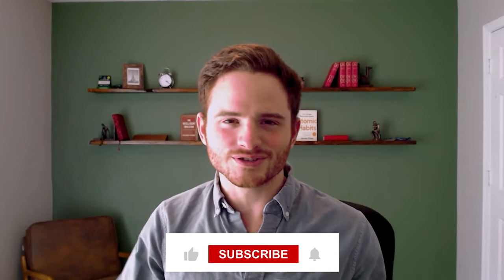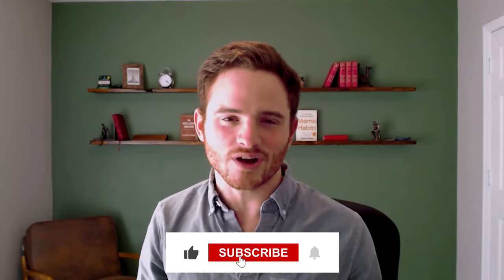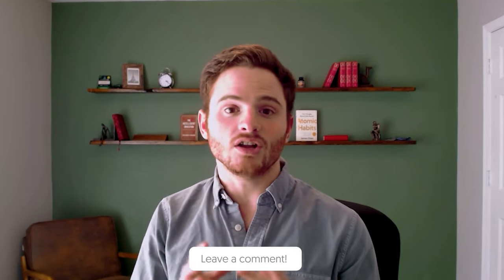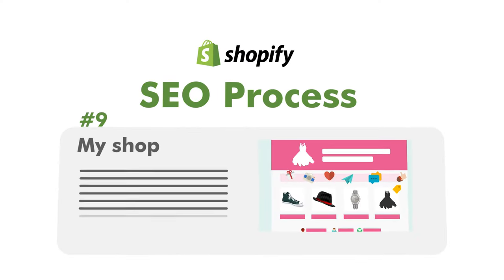Unfortunately I couldn't teach all of our secrets in a 30-minute video — I probably will soon. So subscribe and we'll be dropping more Shopify SEO tutorials. But I wanted to let you know there is a lot you need to be thinking about. To begin with, this is the best process, so let's jump into the computer and show you.